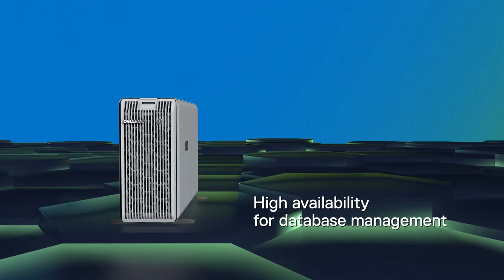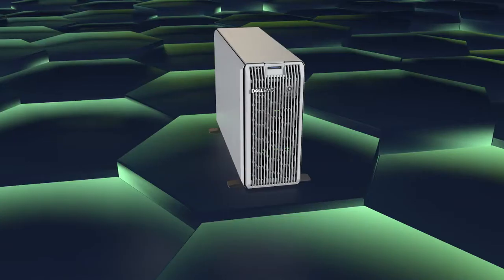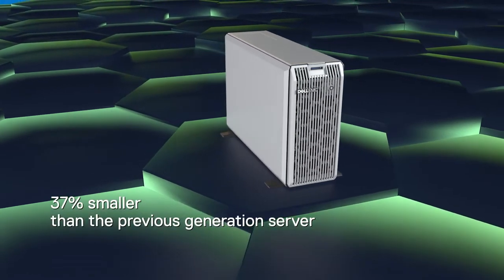The T350 also includes additional high availability features for database management. And with its even more compact form factor, you can save space without compromising performance.